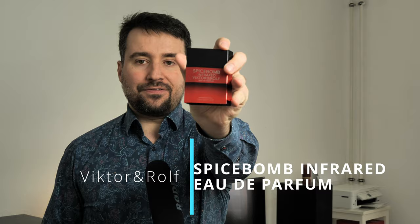Welcome to a new video. Today I have the pleasure to present Spice Bomb Infrared from Victor & Rolf, Eau de Parfum. If you'd like to learn more about how this new scent from Victor & Rolf is, please stay tuned.